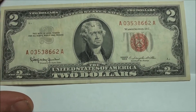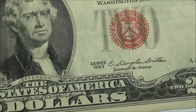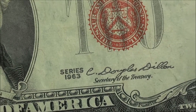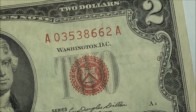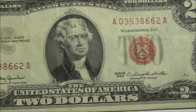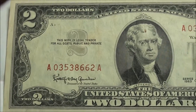Hey guys, if you watched that video on the red seal red serial numbers two dollar bills, you might like this too. Check it out — I found a different series here, 1963. So this is 10 years later than the other ones I had, which were 1953 Series C. And I only have one of this series, and this is it — you're looking at it.